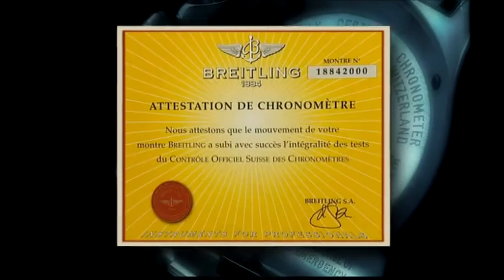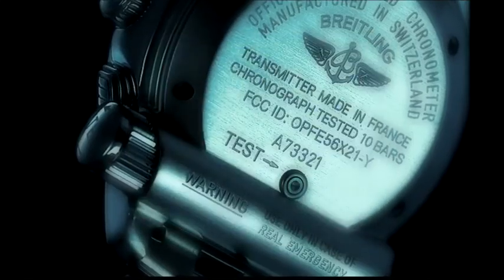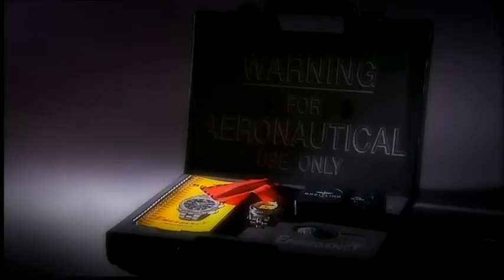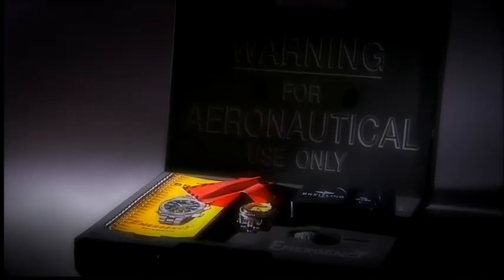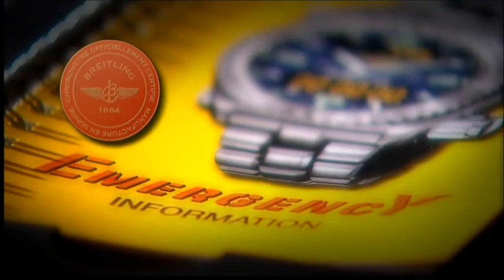Like all products carrying the Breitling signature, both versions are officially chronometer certified. Each model is supplied with a storage and travel case accompanied by the testing receiver and explanatory documents.